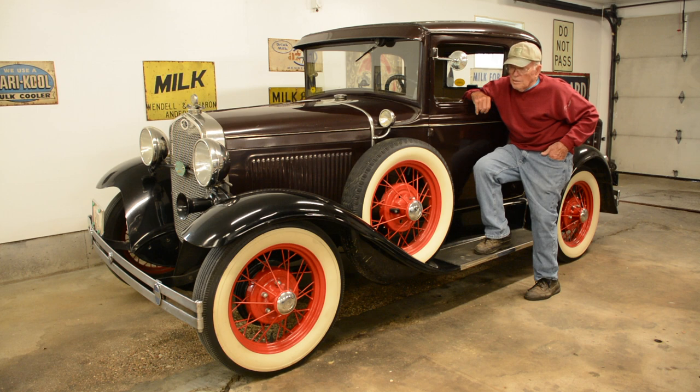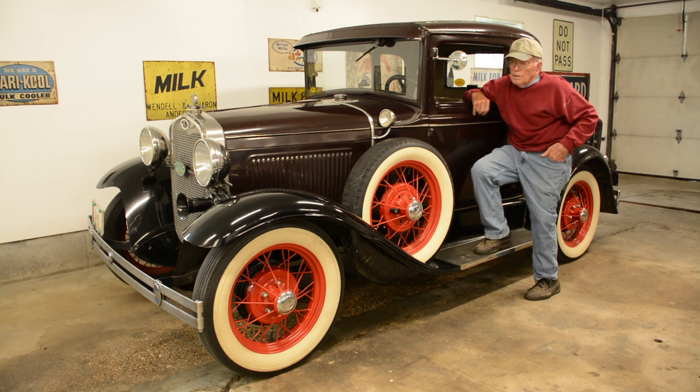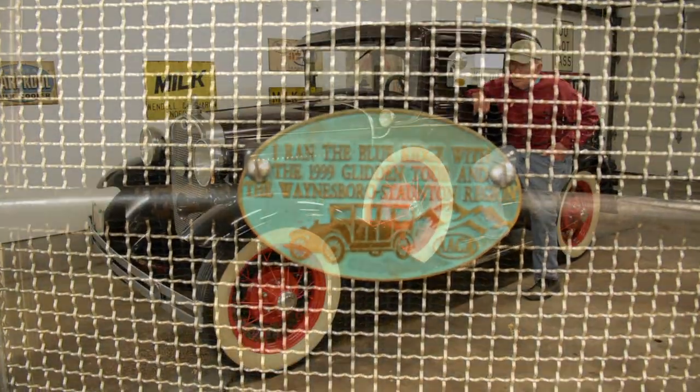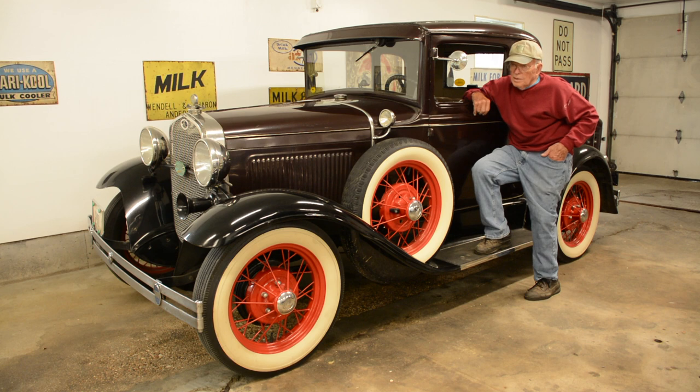Until you've done that in a Model A, you've had a joyful experience driving. The car has been to Detroit a couple of times, and to Canada twice. With another group from the local club, we've done several trips just leaving here and expecting to spend about ten days on the road, and wherever it leads us, that's where we'll go. It's amazing how much fun a trip like that can be with four or five old Model A's and no place to go in a hurry.